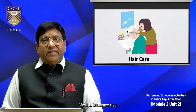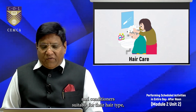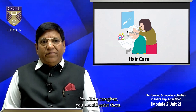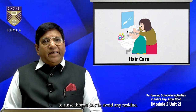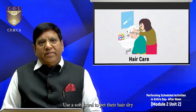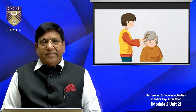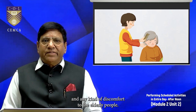Next is hair care. Use gentle, mild shampoos and conditioners suitable for their hair type. As an elderly caregiver, assist them with washing their hair, ensuring to rinse thoroughly and prevent any residue. Take precaution that shampoo does not affect their eyes. Use a soft towel to pat their hair dry gently and avoid vigorous rubbing, as their hair is fragile. Use a wide-toothed comb or soft brushes to prevent tangles and any discomfort.